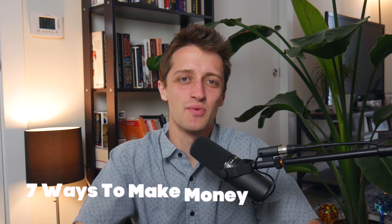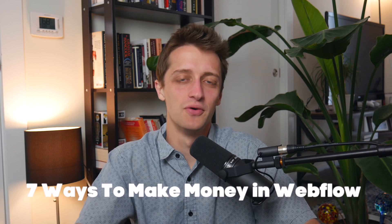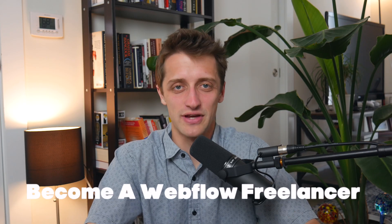Today we're going to be talking about the seven best ways that you can make money in Webflow in 2023. The first way you can make money in Webflow this year is to become a Webflow freelancer.